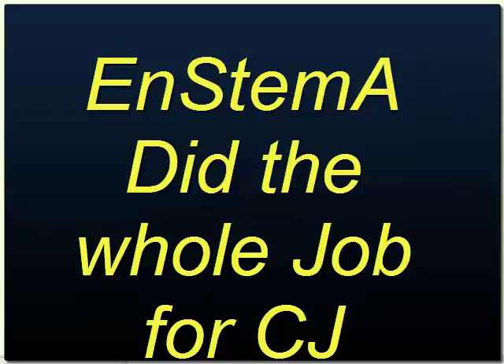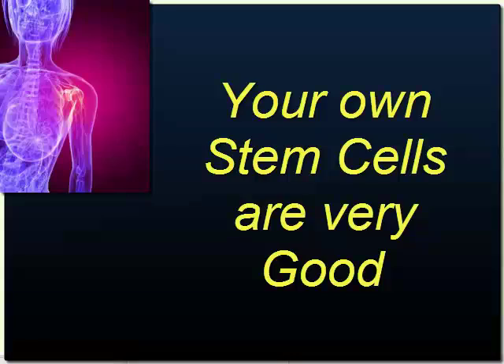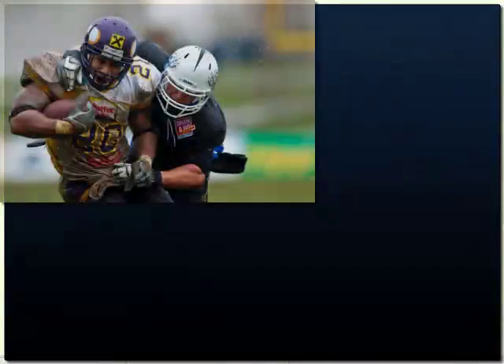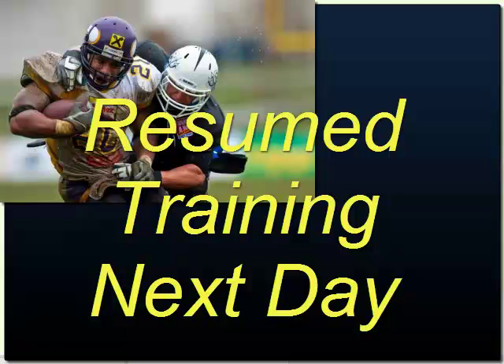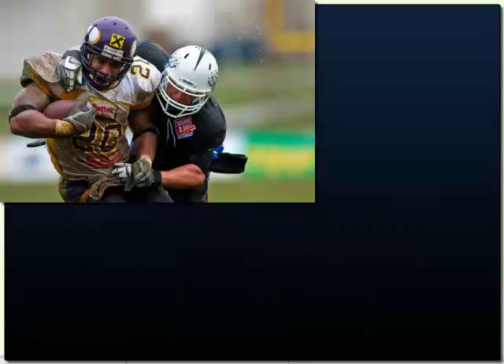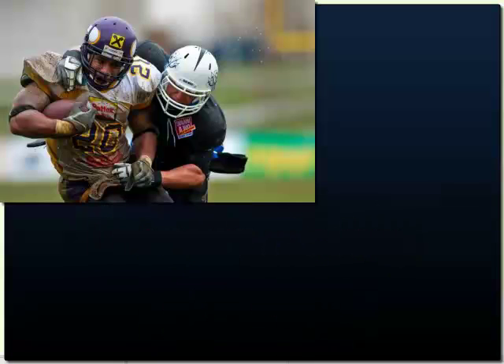CJ recovered fully without a stem cell transplant within 60 days. Fifteen months after his original injury, his own stem cells did the job. CJ resumed conservative training and rehab the following day, while his trainers and coaches merely noticed that his old injury was healing nicely and would not limit his performance this season.